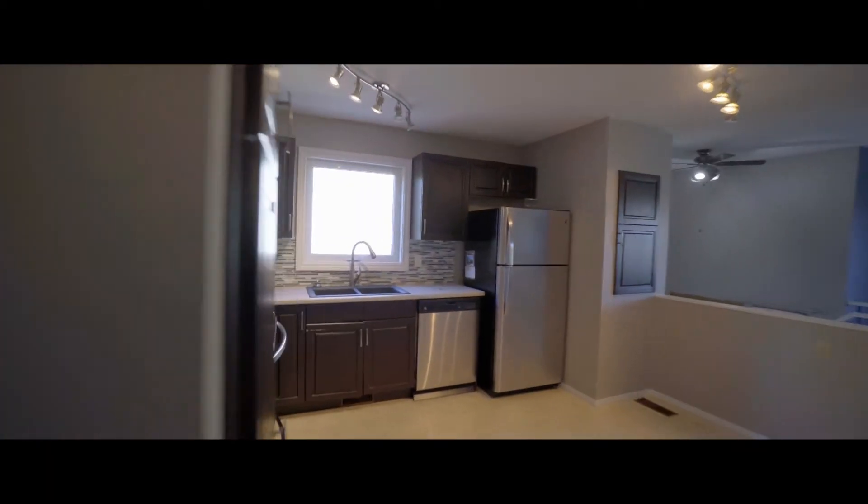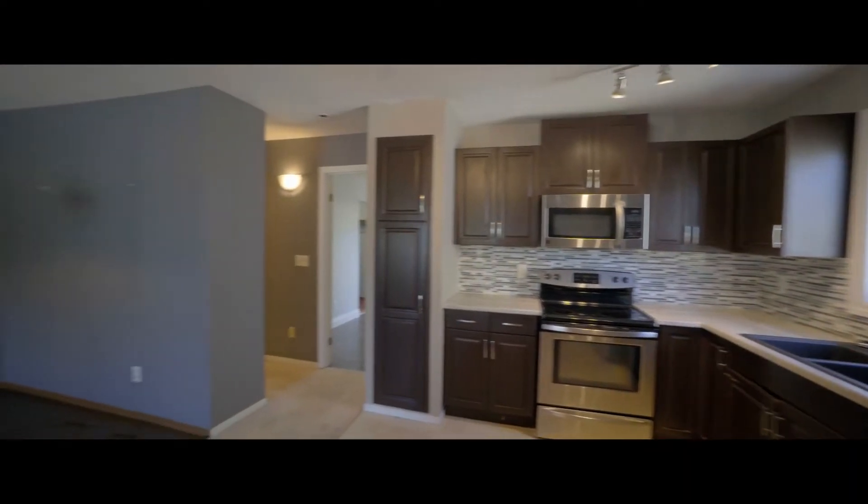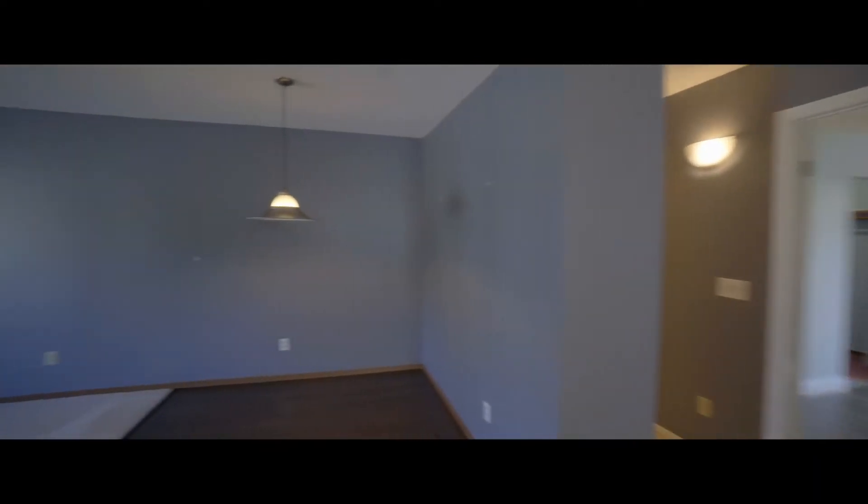The main floor layout is perfect for everyday living. With the open kitchen overlooking the main area, you can keep an eye on the Jets game and the kids doing their homework at the dining room table while you get that lasagna ready.